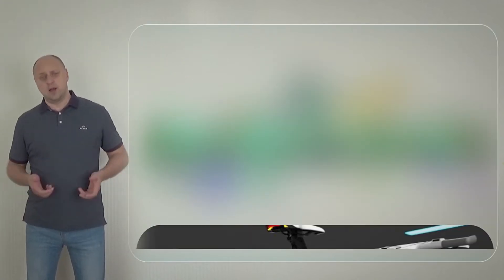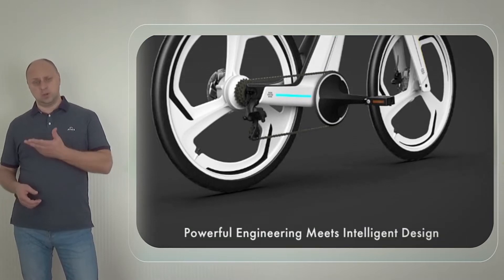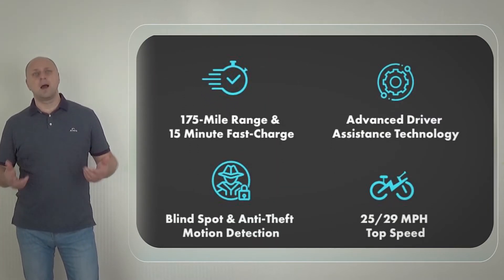Hi there. Freetech from San Diego, USA announced the release of the Freetech e-bike equipped with advanced smart cameras and an artificial intelligence system.